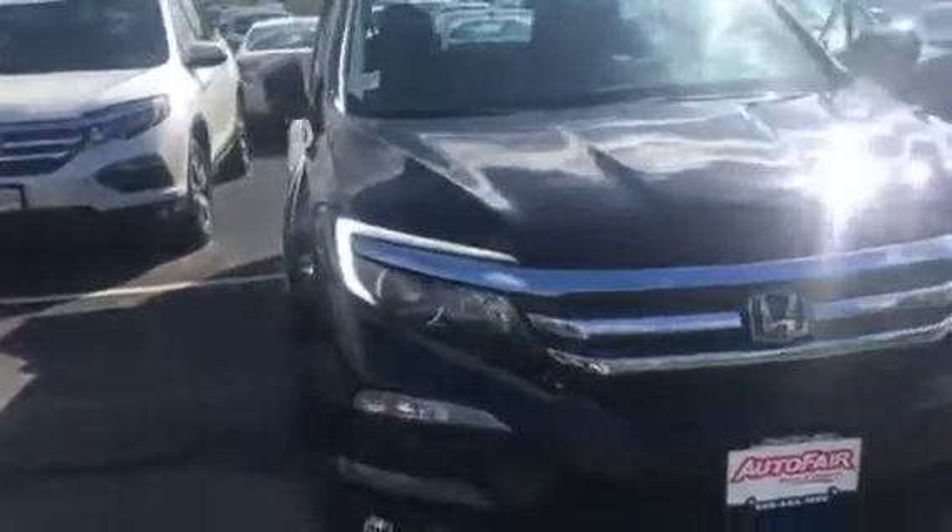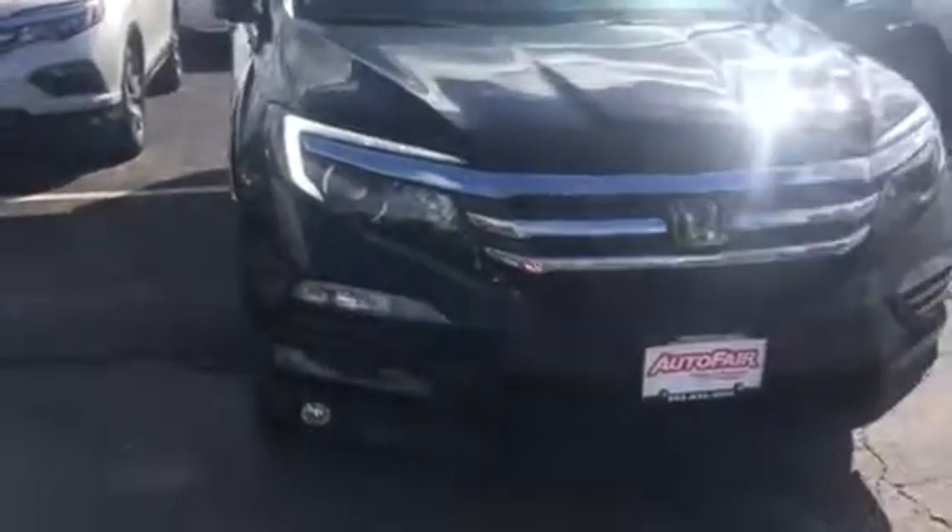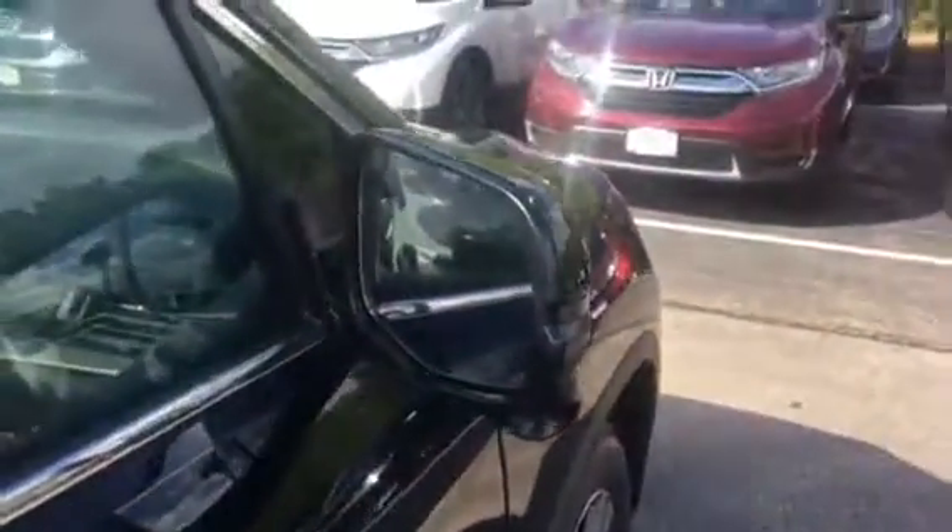As you can see, it has daytime running lights. This is the EXL model with the fog lights. It is black on black with black leather interior. It does have the side camera lane watch, so you can see 30, 60, 90 feet back.